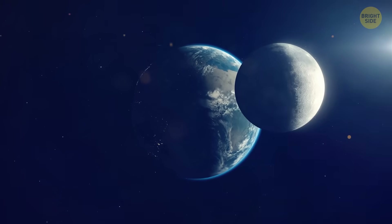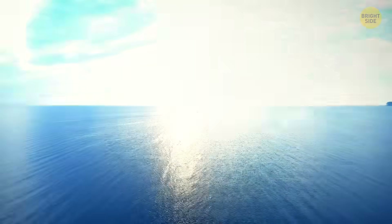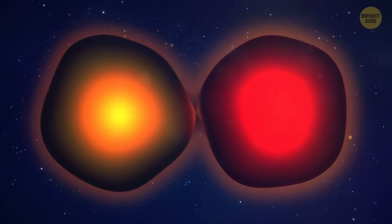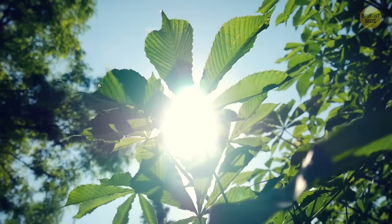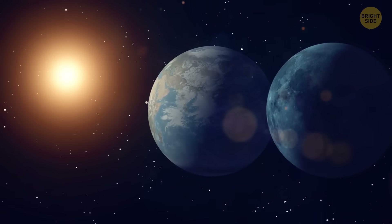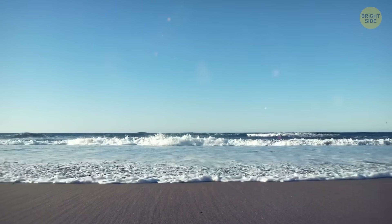There's a theory that this collision helped give birth to life on our planet. The moon stabilized the Earth's rotation. The collision shattered the planet's solid crust and allowed oceans to form — and water is the basis of life. When the cores of Earth and Theia merged, we got a powerful magnetosphere that protects all living organisms from solar radiation. The moon, along with the sun, controls the tides.